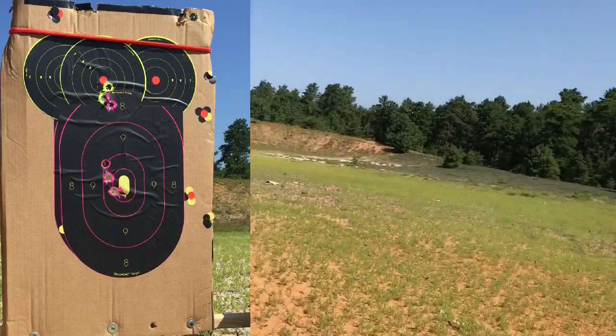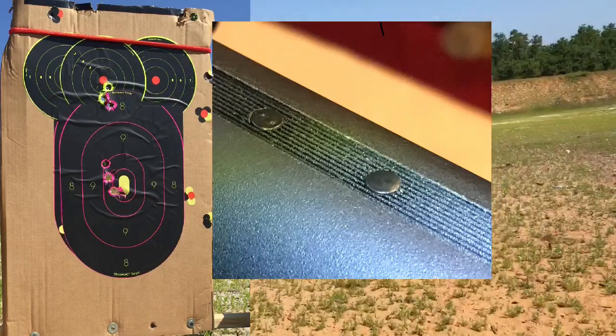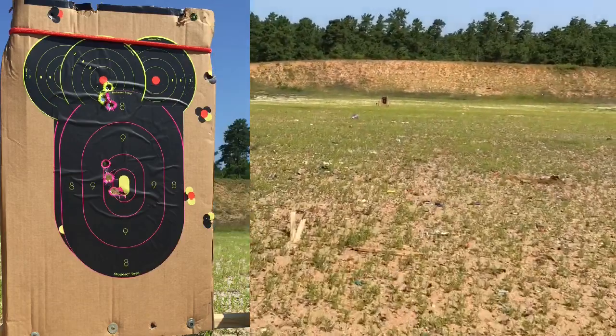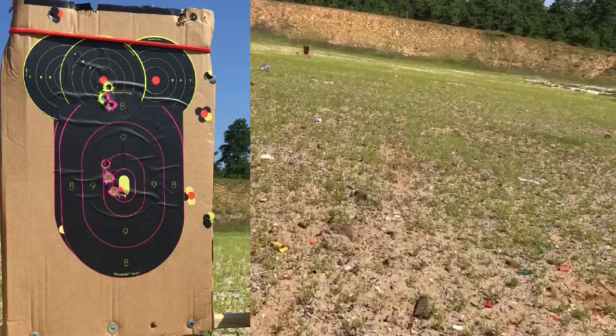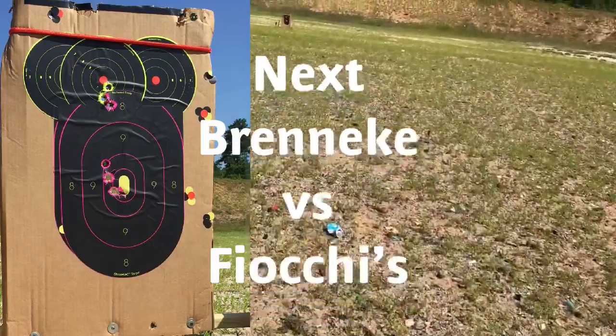So that was my real complaint with the Beretta — those plastic plugs. But it looks like that Blink gas system is very consistent because I'm getting great groups with these slugs.